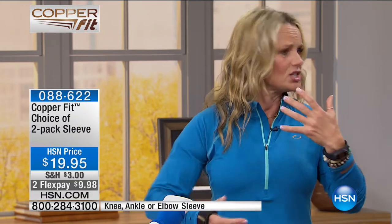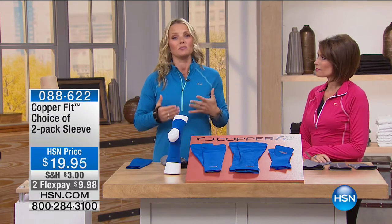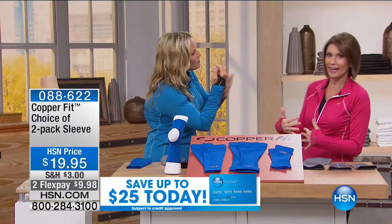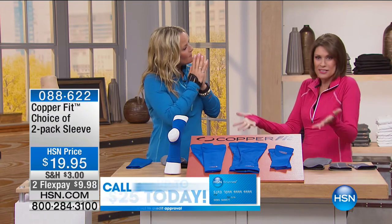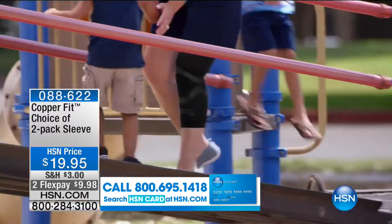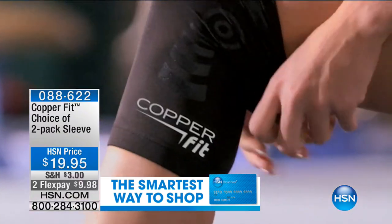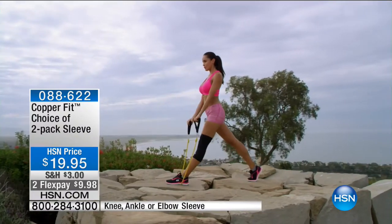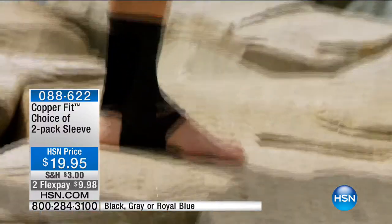I've been active all my life — still teaching yoga, wakeboarding. Things hurt, but there's no reason I can't keep doing what I love. And even if you don't do any of that, things still hurt when you're carrying bags, lifting groceries, cleaning houses. It catches up. This is not just for athletes — it's for each and every one of us walking up and down stairs, getting up out of the couch.